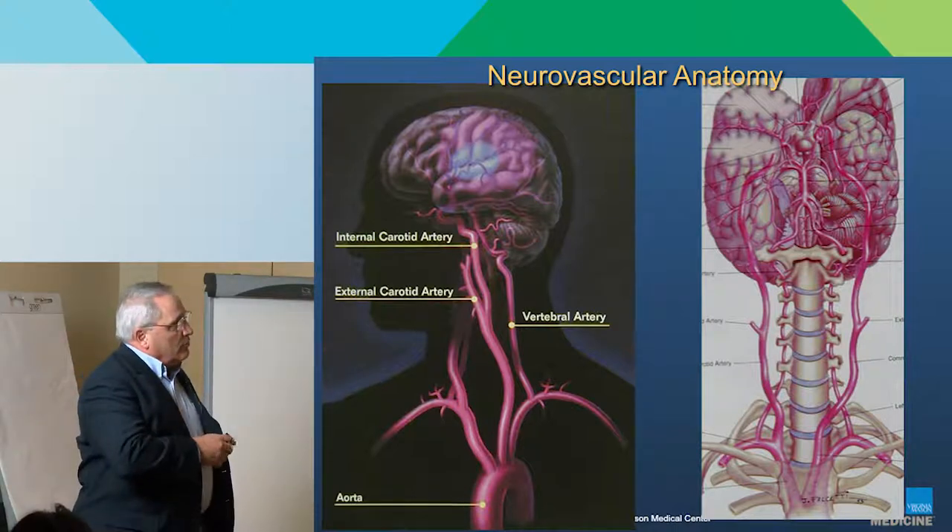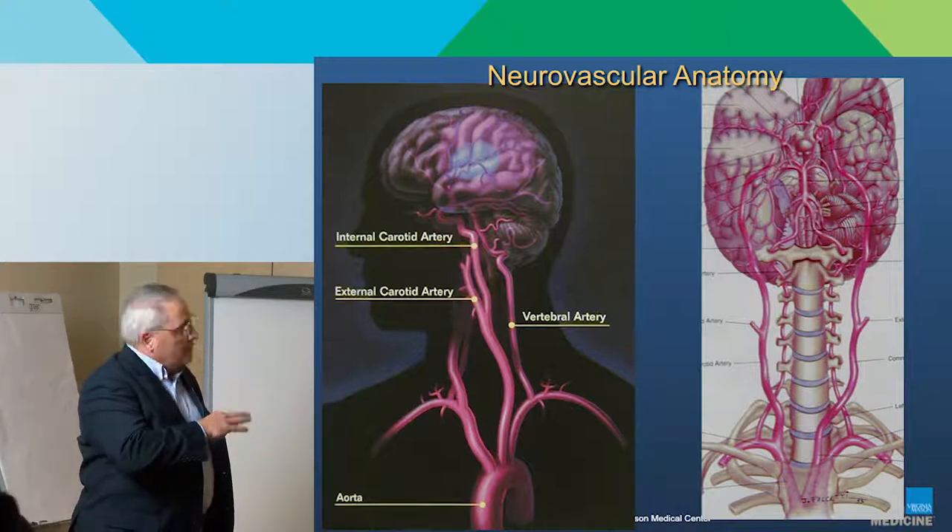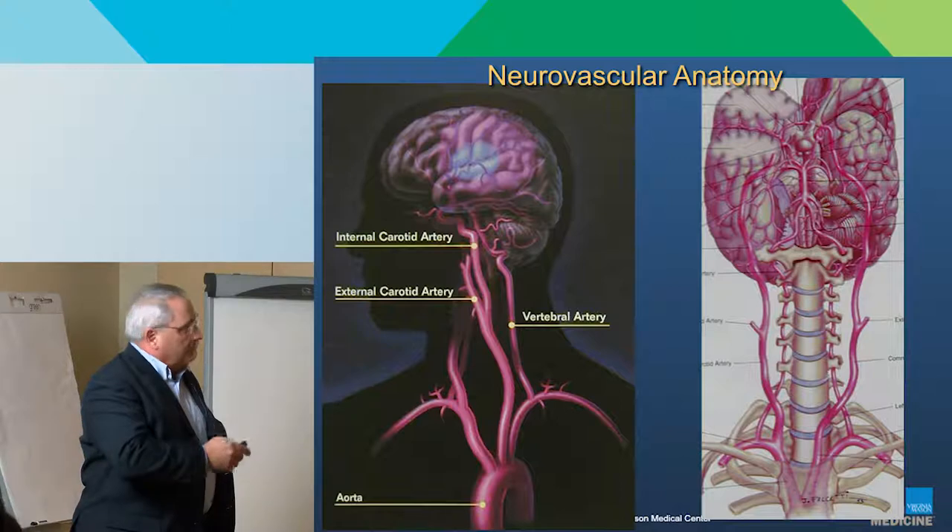The circle of Willis is variable in terms of its competency. Some folks don't have any component of it, so every artery is on its own. We assess that and it becomes frequently very central to our decision-making.